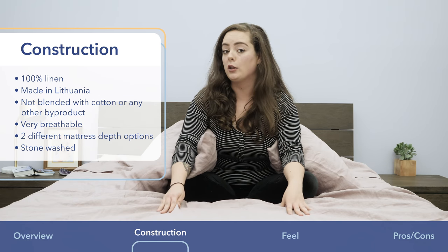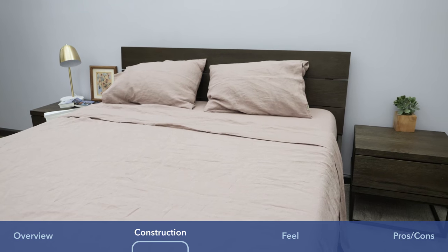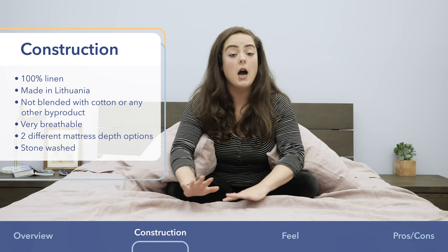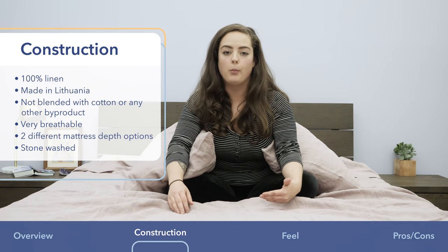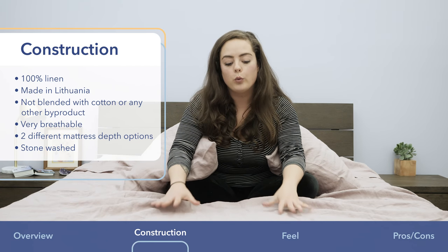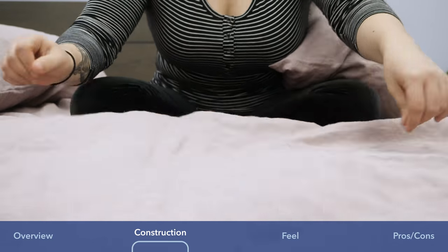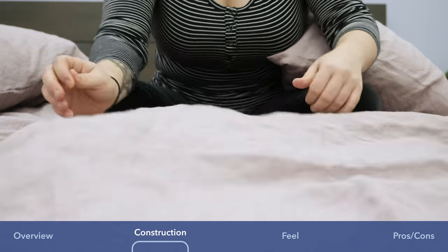This particular set is made in Lithuania. Unlike some linen sheets, these are not blended with cotton or any other textile byproduct. They really have that distinct feel that really only comes from pure 100% linen.